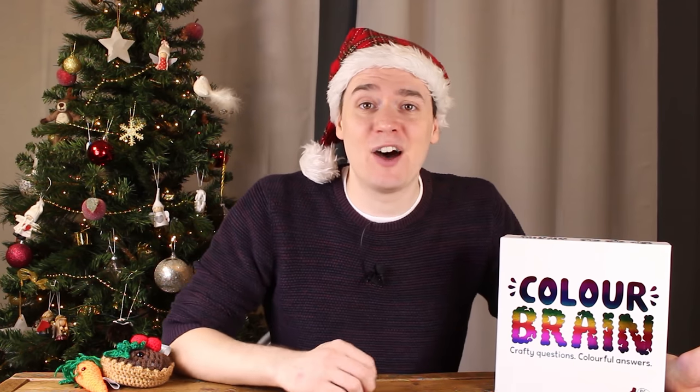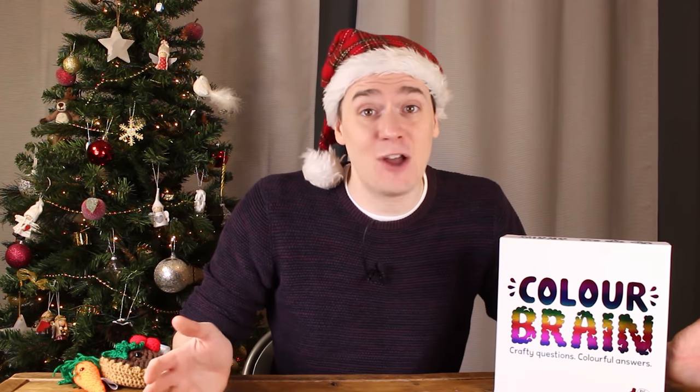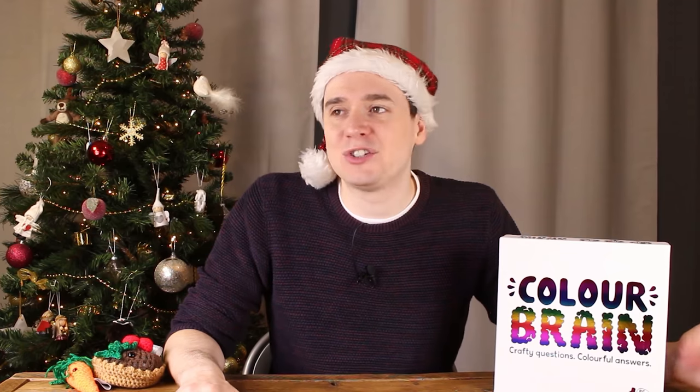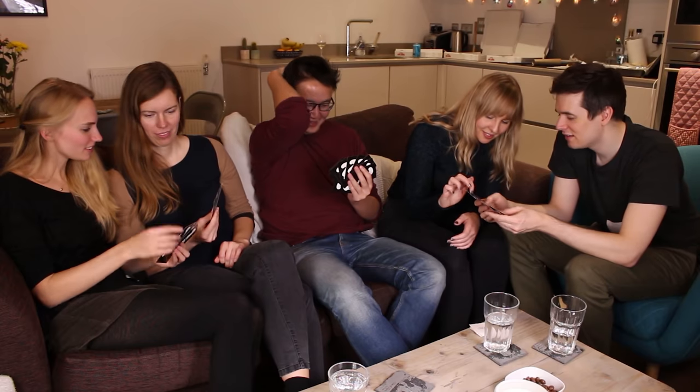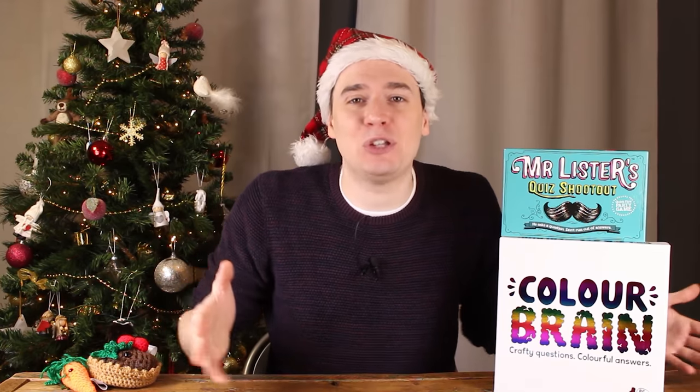In Colour Brain the answer to every question is a colour. To answer, you have a hand of colour cards to pick from and because there are only 11 colours, you've always got a chance of getting it right even if you have no idea. Colour Brain taps into that classic pub quiz feeling — you've seen the Monopoly board and the Google logo hundreds of times but can you rack your brain hard enough to remember? At Christmas with a million distractions you need games you can jump straight into, and Colour Brain is good old-fashioned trivia — no explanation required.